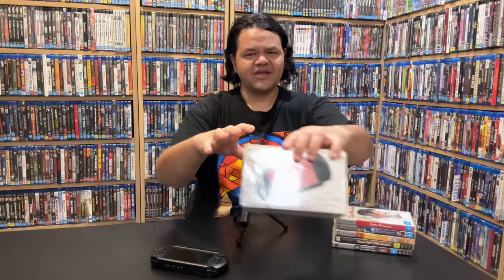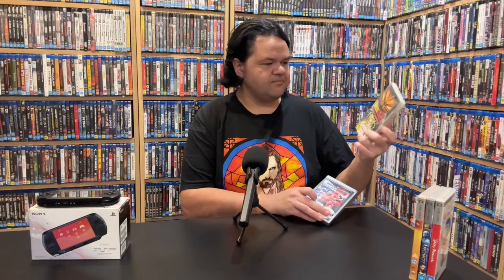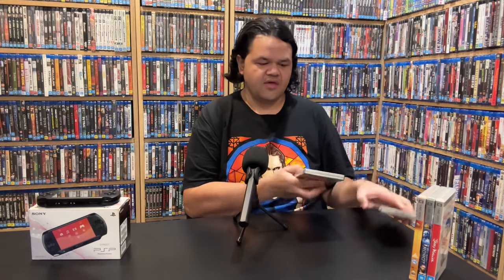Today we'll analyze whether the PSP has a place in modern collections — whether it's gaming or physical media with movies — because the PSP actually had a lot of things going for it. The games and movies I already had predating me buying this, so I already had these in my collection. I just collect certain things I like, and I like a bit of every physical media.